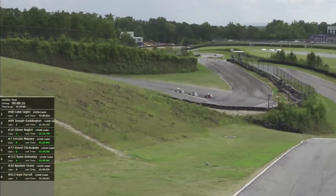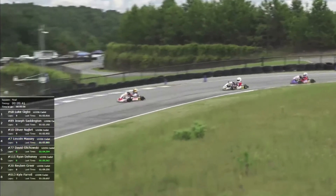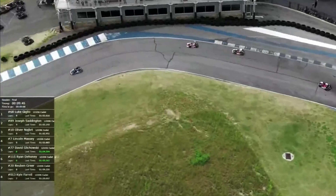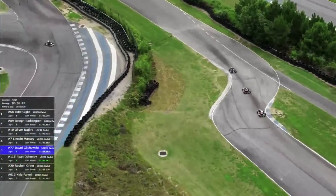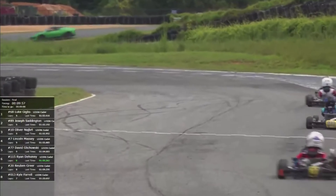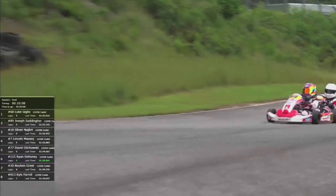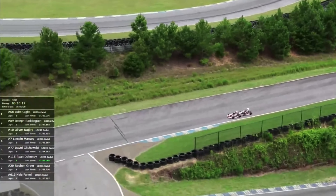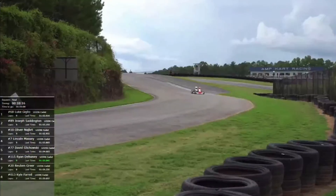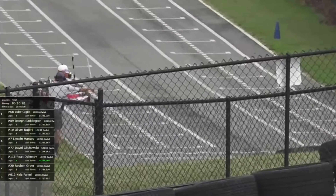Giglio and Saddington are right together going into turn 16. Giglio will come out of this as the leader. Last time I said that, Saddington sneaked by right before the flag. There's a slower kart — that's Reuben Greer — and both our leaders sweep by him. Giglio leads Saddington with less than three laps to go. You can see Giglio sawing on the wheel through turn nine, while Saddington is right in his tire tracks, so smooth. Now Saddington has to make Giglio hear some footsteps as they head up to 14.